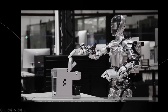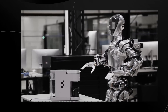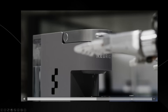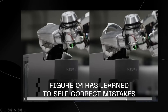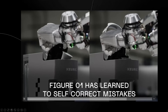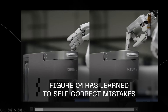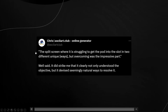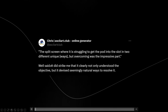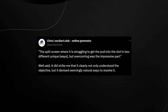That demo was also under some criticism for doing a very simple task, but that's not the point. One of the major things many people missed was that the Figure robot was able to learn to self-correct its mistakes. Any robot can do a preset routine, but identifying that you've made a mistake and then self-correcting is really big. As one tweet noted: 'The split screen where it's struggling to get the pod into the slot in two unique ways but overcoming was the impressive part — it clearly understood the objective and devised natural ways to resolve it.'